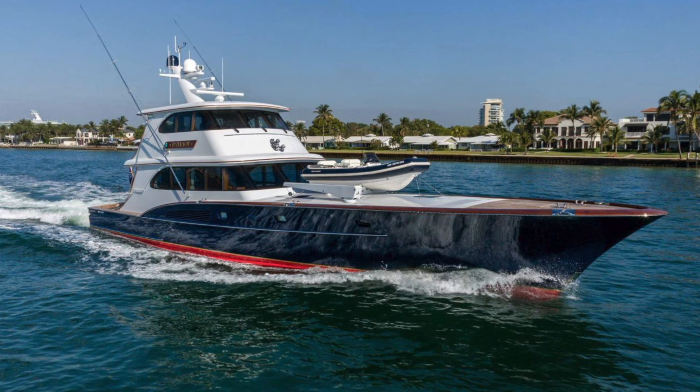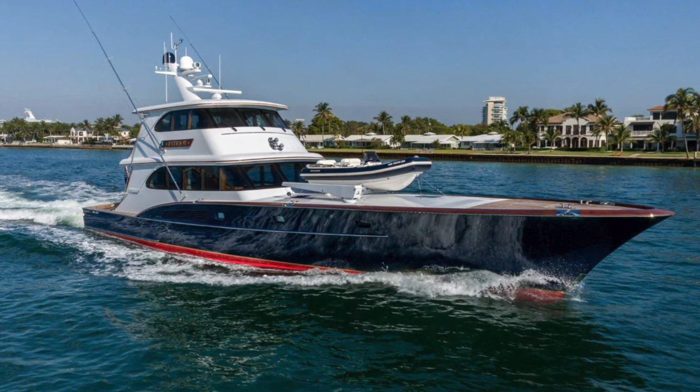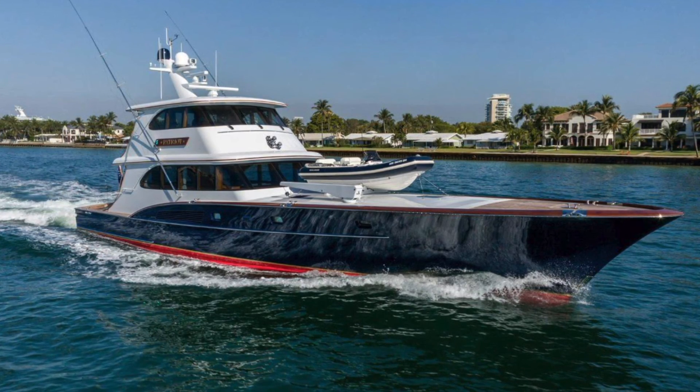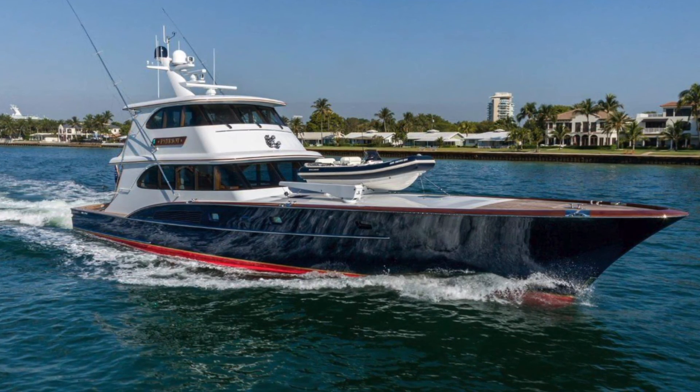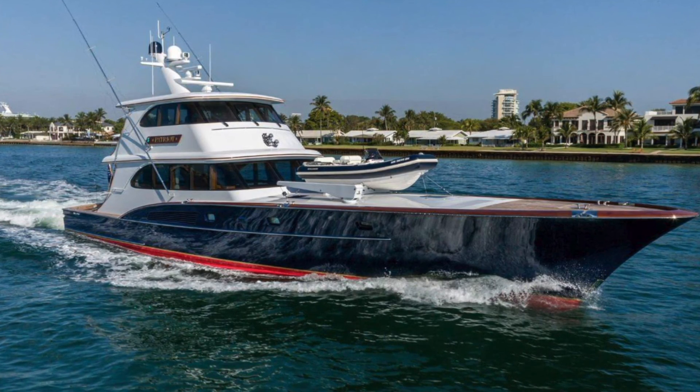On behalf of myself Tony and the rest of the team at Denison, thanks for checking out the Feadship main Patriot. If you're in the market for a boat like this, please feel free to reach out directly to the central listing agents Chris Collins and Tom Conway. For VIP buyers looking for buyer-side representation, you'll find my information below as well.